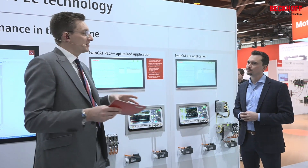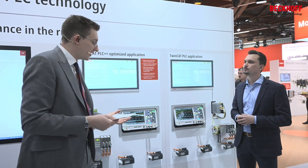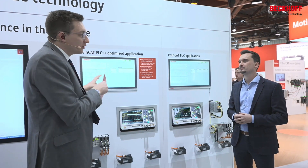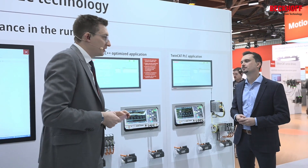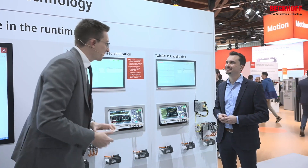Now the engineering with PLC++ gets faster and more efficient. You have some IT standards which you can utilize even better today. But to be honest, a lot of engineering effort has already been spent on TwinCAT PLCs. What about all the projects which have been tested, validated, deployed, developed, thought through?